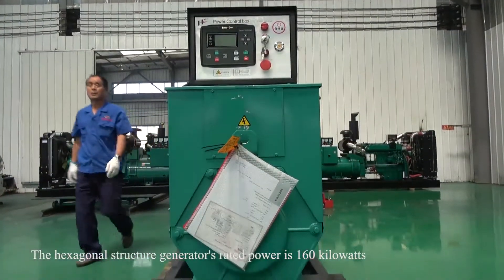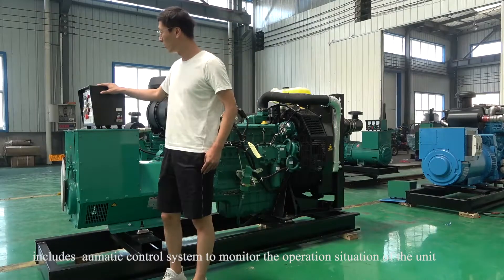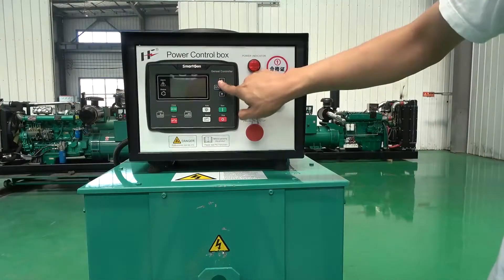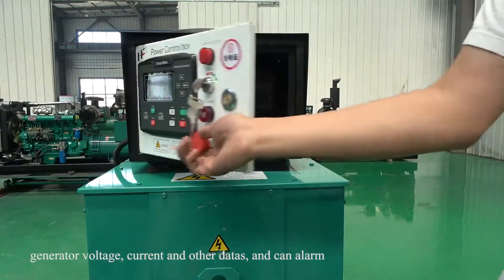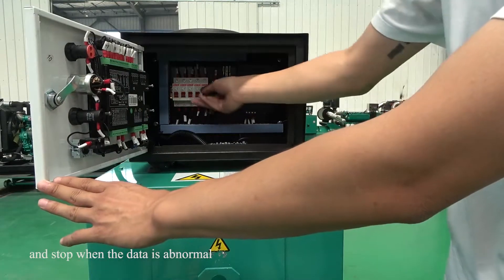The hexagonal structure generator's rated power is 160kW, and includes an automatic control system to monitor the operation of the unit — for example, the engine speed, oil pillar, operating temperature, generator voltage, current, and other data — and can alarm and stop when the data is abnormal.